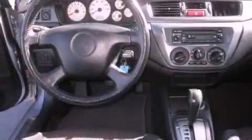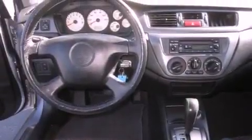Its top features include a power sunroof, cruise control, a rear window defroster, a CD player, a leather-wrapped steering wheel, alloy wheels, fog lamps, an anti-lock braking system, keyless entry, and folding rear seats.